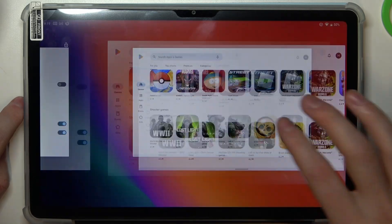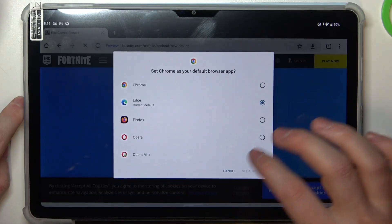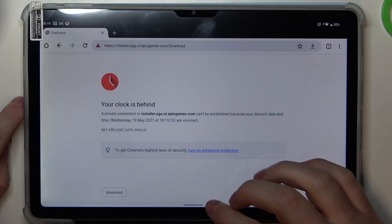Let's cancel it for now and move on to the browser. Right here we can refresh any open web page or try to reach a new one, and we get this error message.